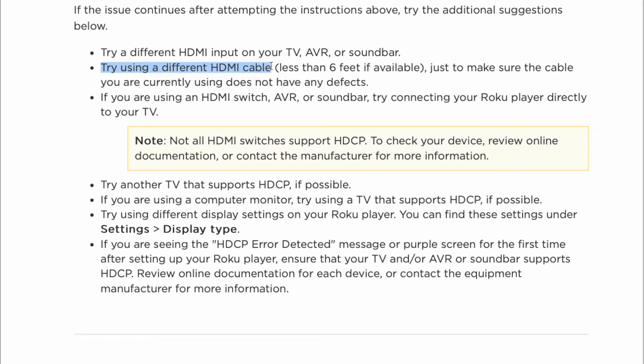Try using a different HDMI cable, less than six feet if available, just to make sure the cable you are currently using does not have any defects. If you are using an HDMI switch, AVR, or soundbar, try connecting your Roku player directly to your TV.